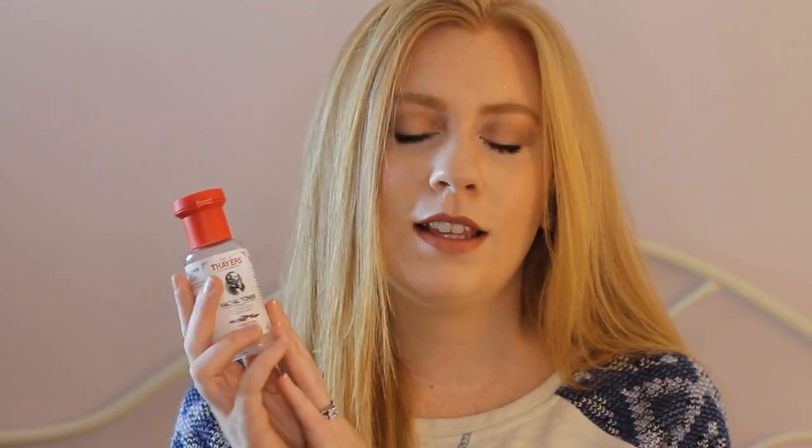I talked about this product before in my skincare favorites and it's still a favorite — I love it so much. I've gone through two of these little bottles. They do have bigger sizes, but these ones are a little more compact so it makes it easier to just store and travel with. But overall, I really love this product so much.